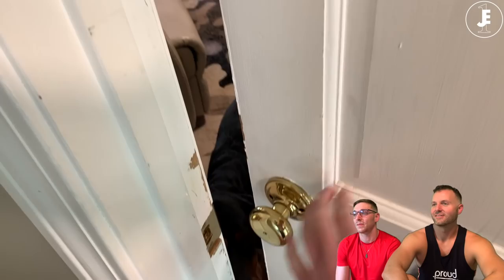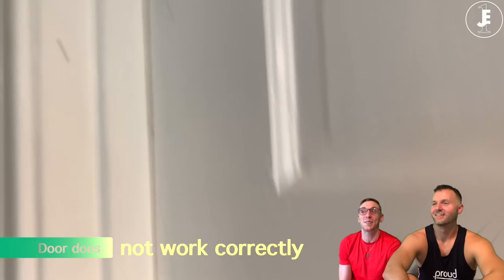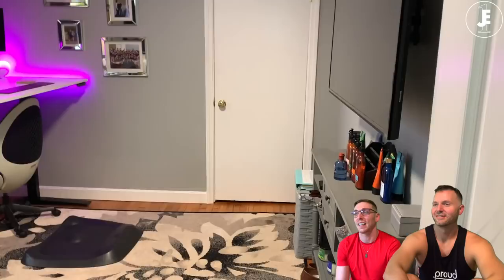Before remodel. It looks like HGTV. Oh, the door didn't open. I even wrote that the door does not work correctly.